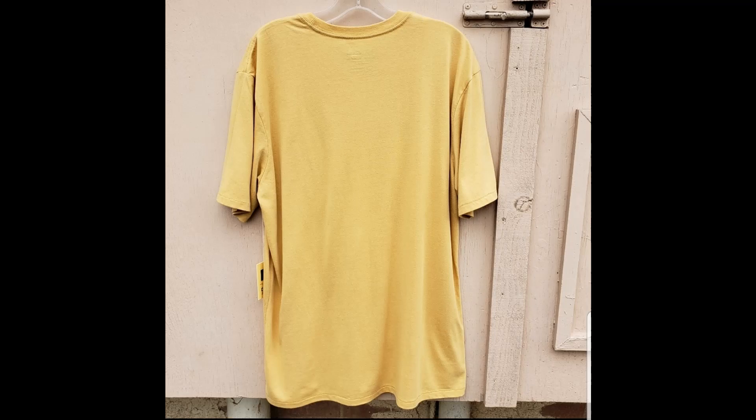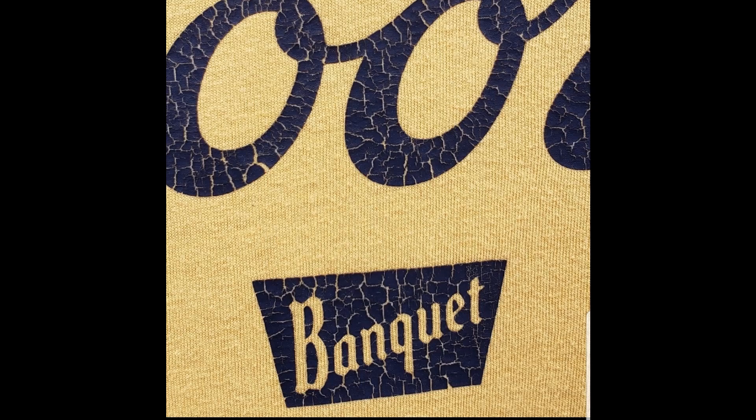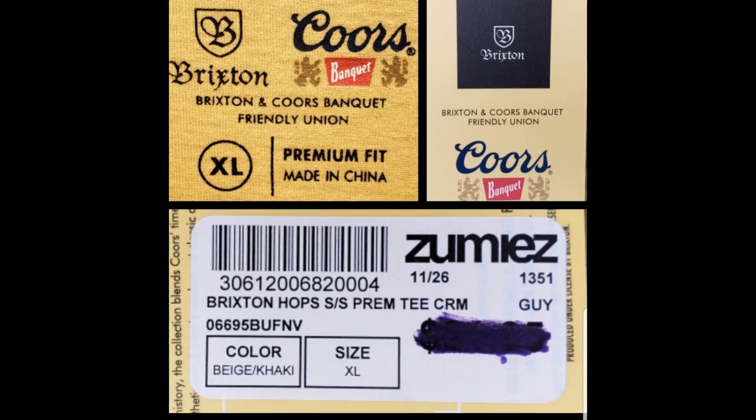Next, we have a men's Brixton shirt, new with tags, size extra large. This brand seems to be pretty popular, so I have it listed for $35, expecting to get maybe $25 to $30 for it. The cracking in the letters on the front of the shirt is intentional and factory made — I had to double check the stock photo just to be sure.